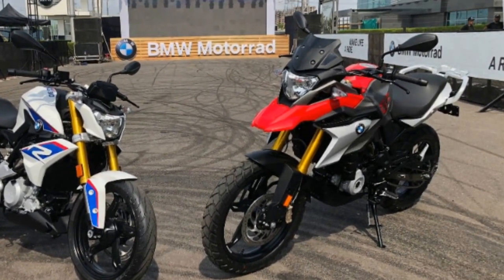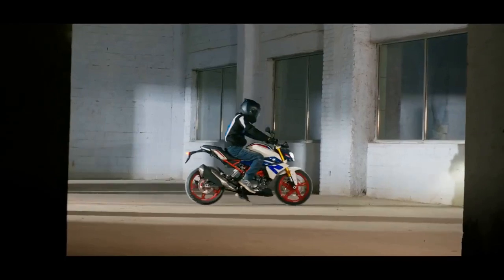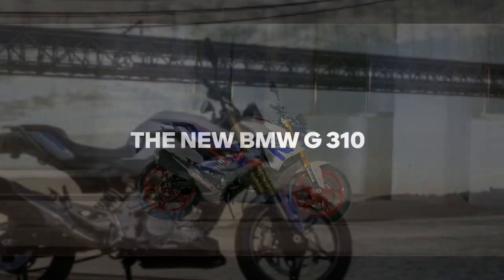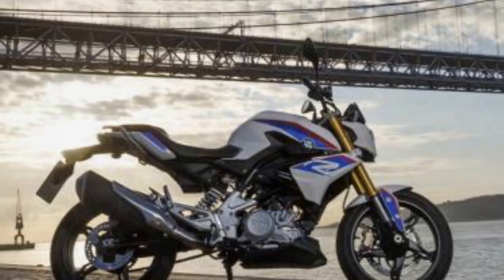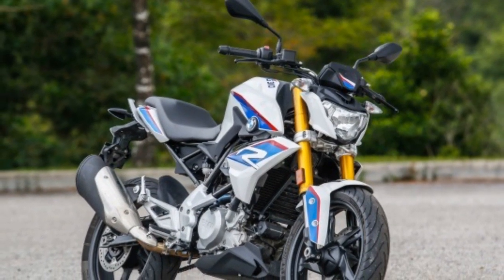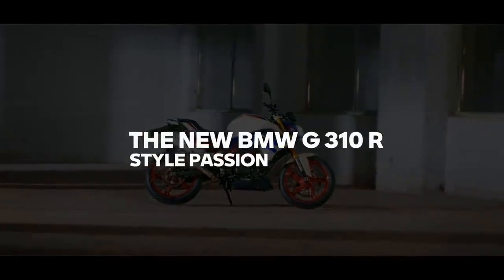Riding Experience. One of the standout features of the G310R is its nimbleness. Weighing in at just 158.5 kilograms (349 pounds), this motorcycle is incredibly agile, making it easy to maneuver through tight corners and urban environments. The suspension setup, with a 41mm upside-down fork in the front and a monoshock at the rear, provides a balanced and comfortable ride. The ergonomics are well thought out, offering a comfortable seating position, ensuring that riders of varying heights will find a suitable fit.